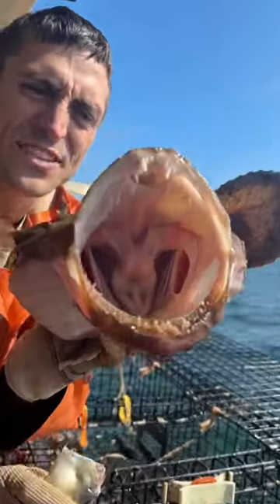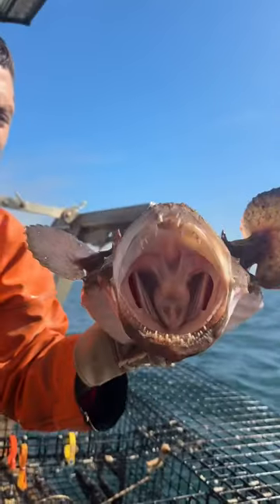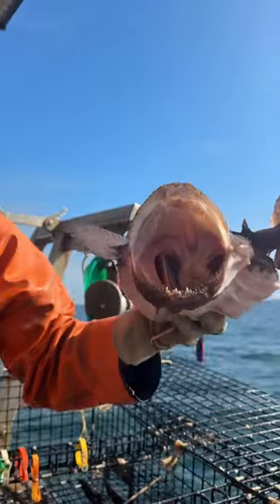If you look down in his throat, he's actually got a set of teeth down in his throat. These are one of the creepier fish that we catch. Look, he's got wings — he's got them right out.